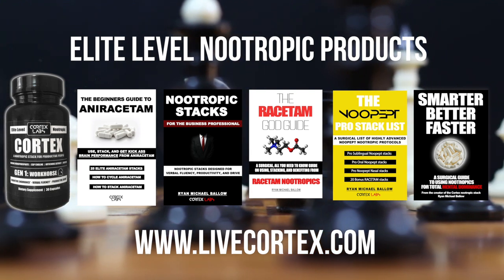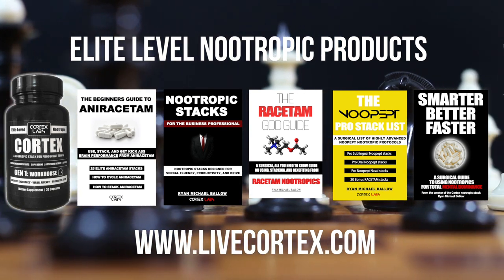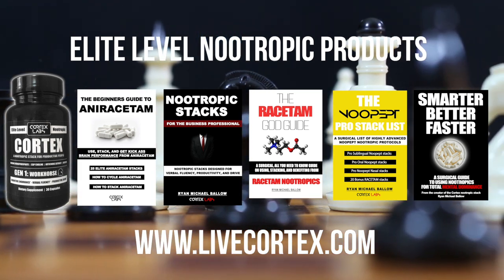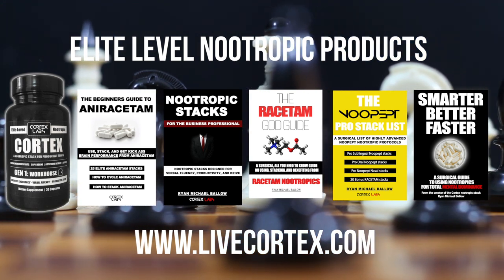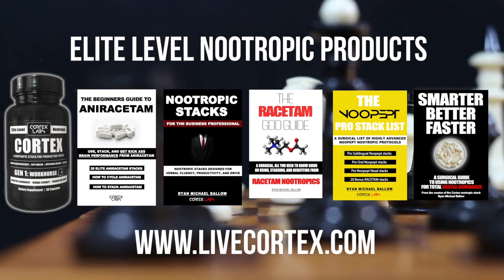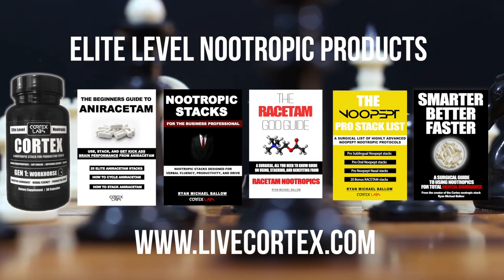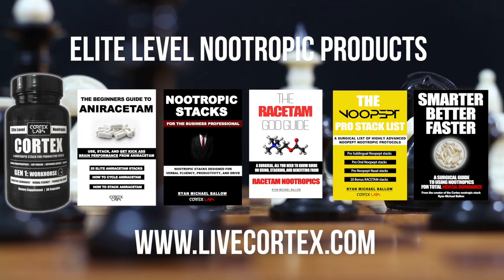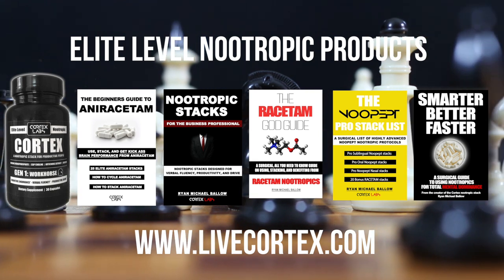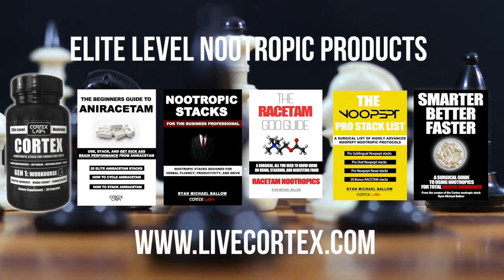Next is the Beginner's Guide to Aniracetam, which breaks down 25 powerful aniracetam stacks and shows you how to use aniracetam — essentially the everything guide to aniracetam, long demanded by the community. Then there's Nootropic Stacks for the Business Professional — around 100 powerful uridine, modafinil, theacrine, aniracetam, oxiracetam, phenylpiracetam, and ALCAR stacks for business situations and the brain states that business folks need for sustained performance.